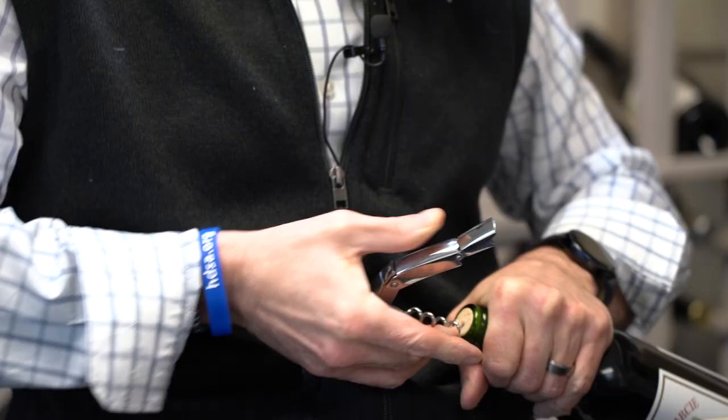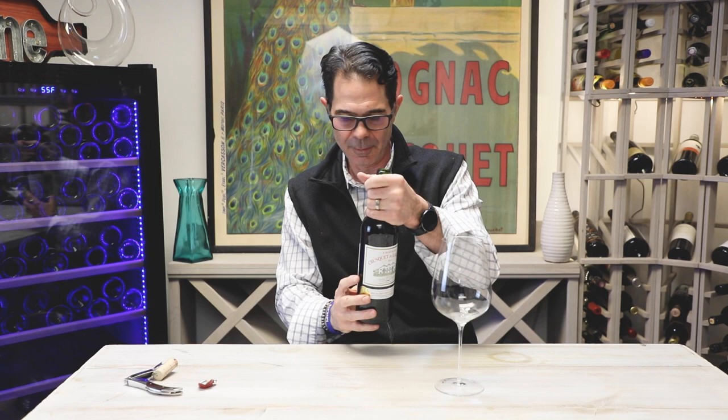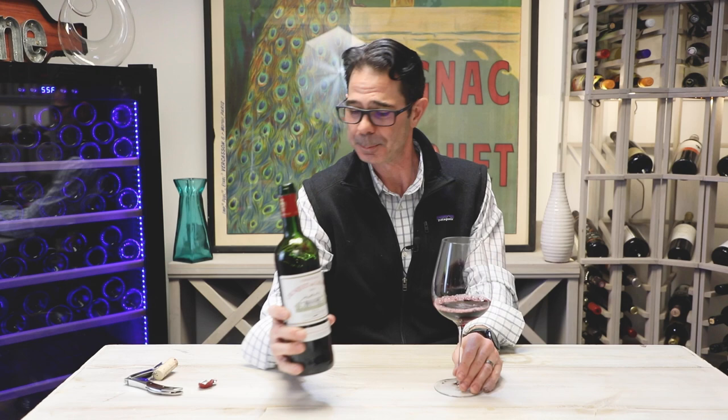The owner-winemaker Benoit de la Garci is someone they call the mayor of Blay. He's a really great ambassador for the region, doing a lot not only for his own winery but for all the surrounding wineries, putting them on the map.